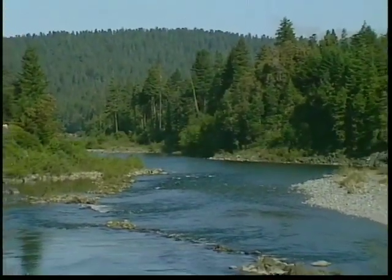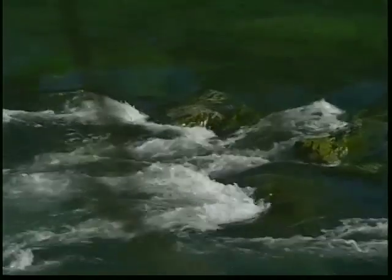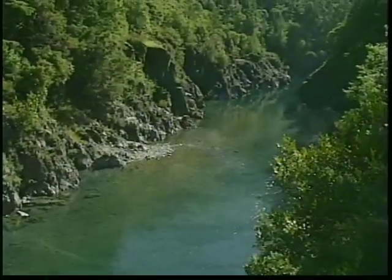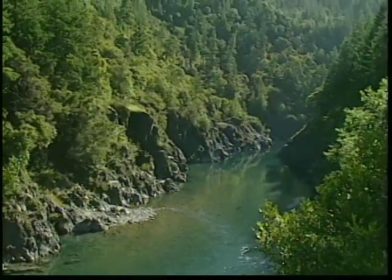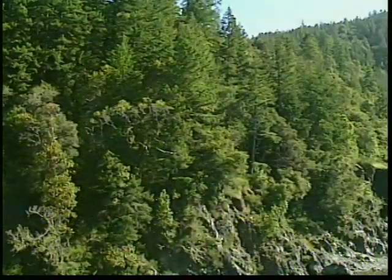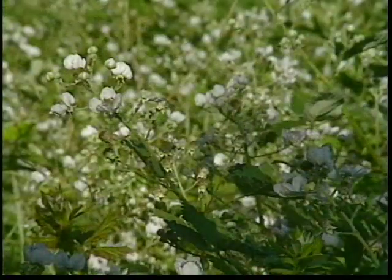Freshwater rivers feed this diverse land. The Smith River was named after Jedediah Smith, the great explorer of this area. The clear waters of this river provide a natural habitat to steelhead trout and salmon. Big leaf maples and alder trees beautify the scenery, and wildflowers flourish here.